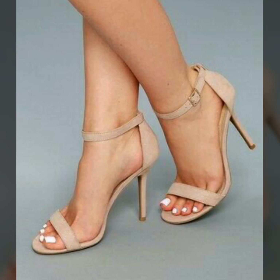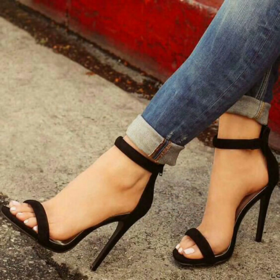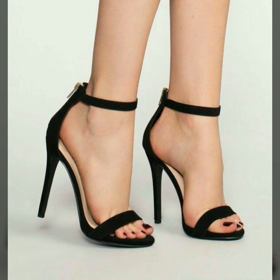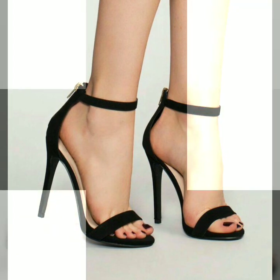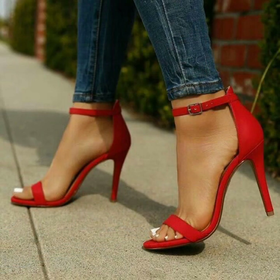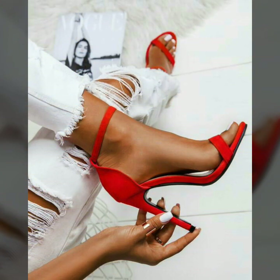Hello friends, welcome to my YouTube channel Women's Fashion. Today my video is about the most stunning and very comfortable designs of open-toe suit high heel shoes for ladies 2020. So how are you friends, I hope you all are fine and doing well.